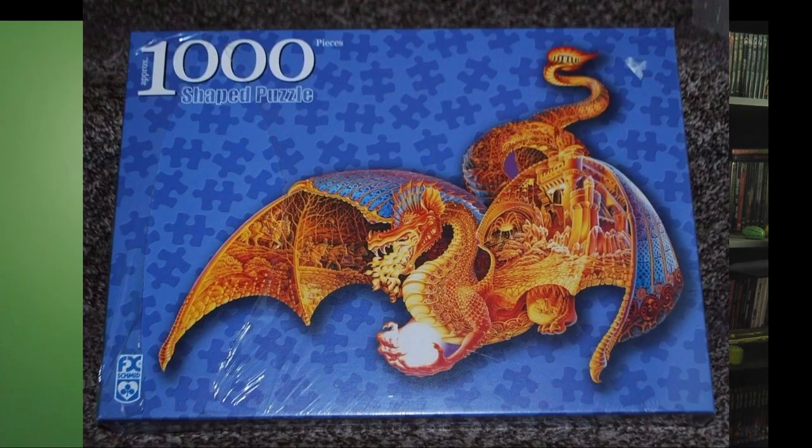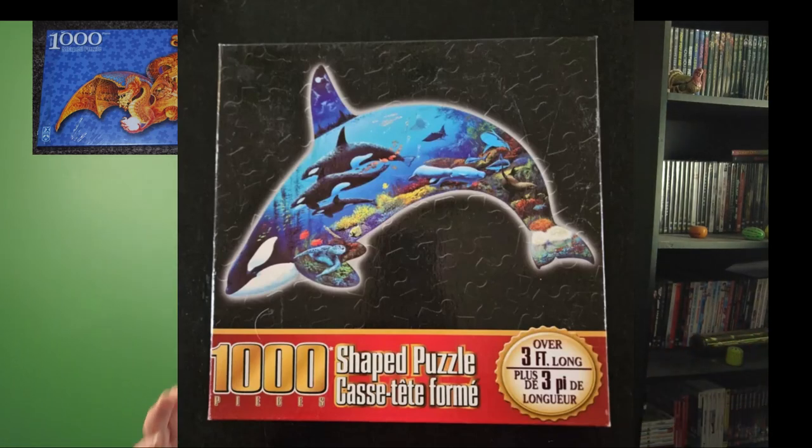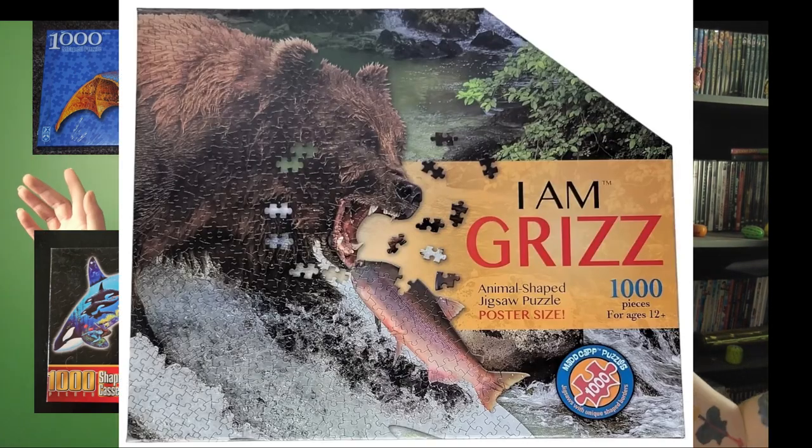Today we have a very interesting three-way battle of the brands. We have the FX Schmidt Fire Dragon Puzzle up against the Sherlock's Whale-Shaped Puzzle, literally called the King of the Ocean. Let's see if he can be the king of the puzzles, up against the Madcap I Am Grizz Bear Puzzle. Which one is going to win? I don't know. We're going to dive into this.